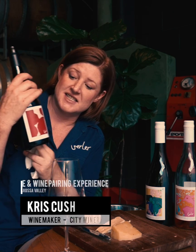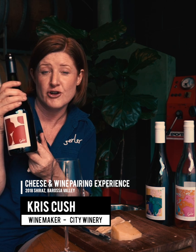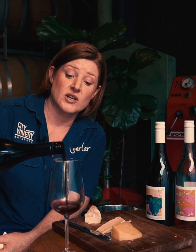Next we have our Shiraz. Typical Barossa Shiraz, big in every way. It's big juicy fruit — it's got whole berries in the ferment which gives you that real juicy, aromatic, vibrant fruit aroma. So it's got lots of oak, lots of tannin and a real richness on the middle of the palate.